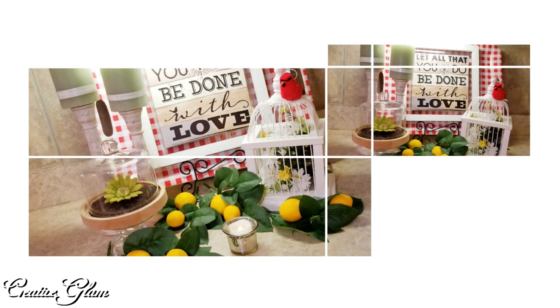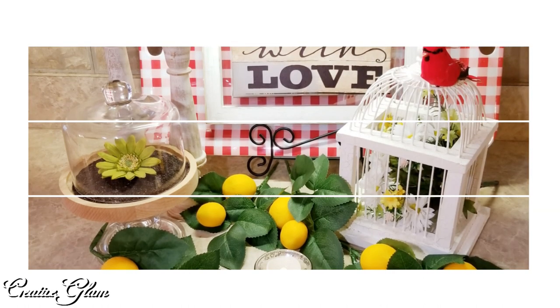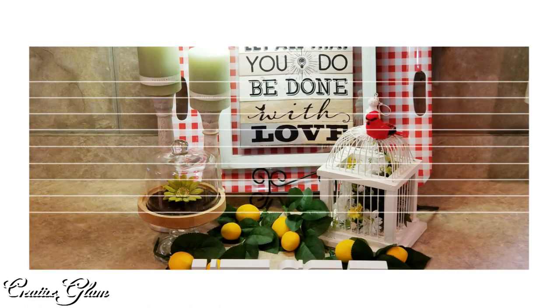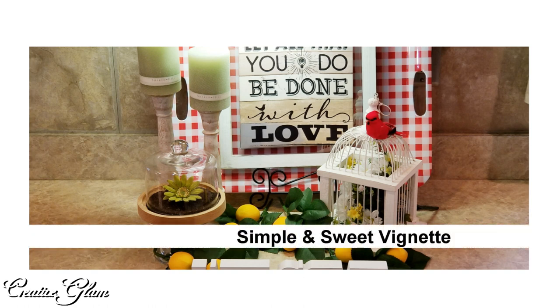I want to thank Secondhand Tracy Ann for inviting me to participate in the first of her series of collaborations — When Life Gives You Lemons Collab and Challenges. It was lots of fun. And with that being said, have a blessed day, and I'll see you right back here next time on Creative Glam.